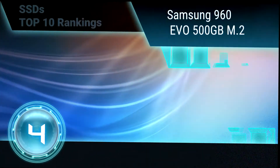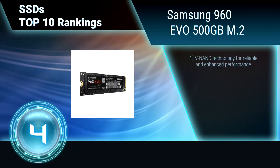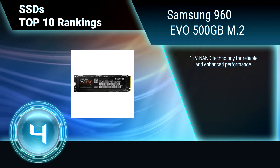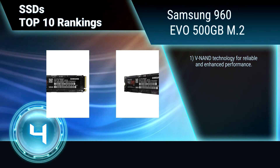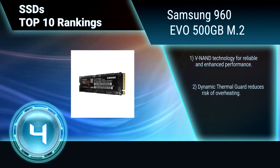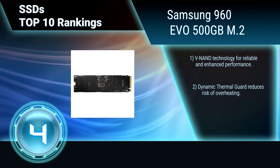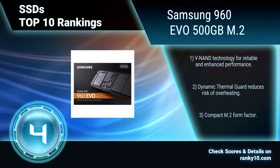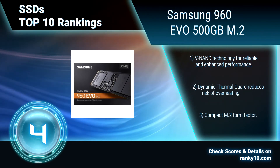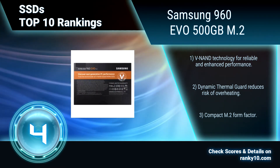Ranking number 4: Samsung 960 EVO 500GB M.2. Equipped with a high-performance NVMe interface and a Polaris controller, this SSD delivers blistering fast read-write speeds. It's ideal for high-intensity tasks such as video editing, data analysis, and gaming, with TurboWrite technology. V-NAND technology for reliable and enhanced performance. Thermal guard. Compact form.